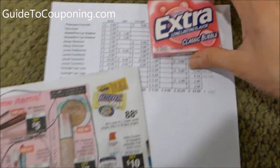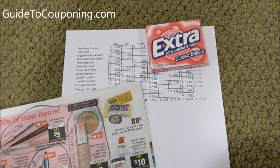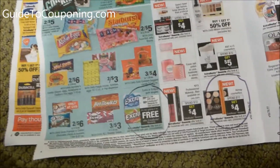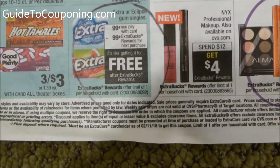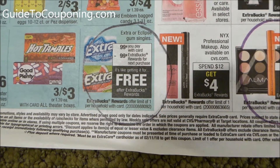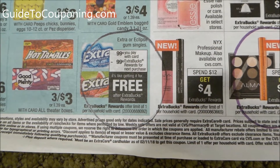The Extra gum — this one was a pretty simple deal. These are deals where non-couponers can obviously see the value: spend $0.99 and get $0.99 back.